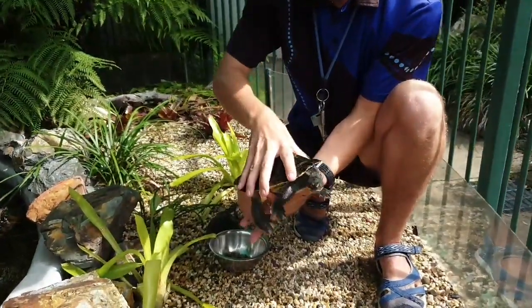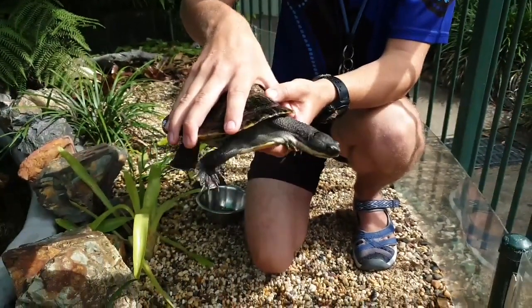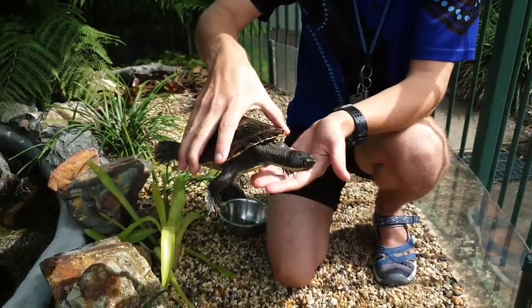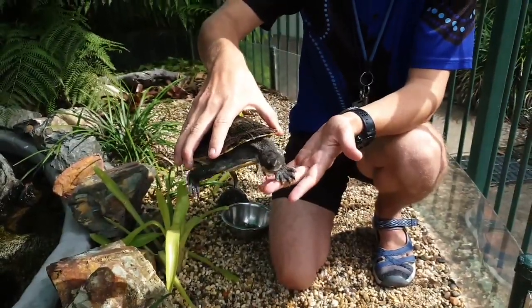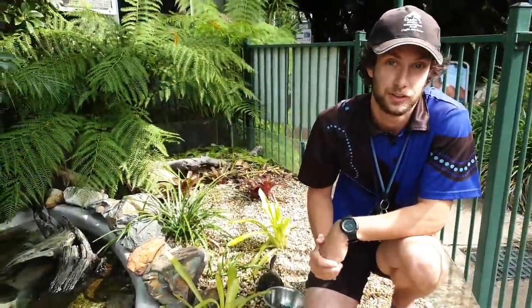Both of these species can be found almost entirely within the Murray-Darling system - New South Wales, a little bit of South Australia and even up to Queensland and down to Victoria. The one difference in their distribution is these short-necks will live in slightly colder water. They can live in the Murray River which gets down to four degrees sometimes in winter, whereas the long-necks won't get quite that far south and prefer warmer waters, generally nothing colder than ten degrees.